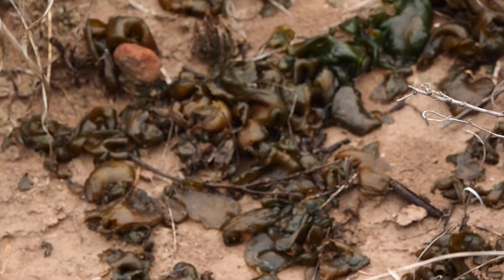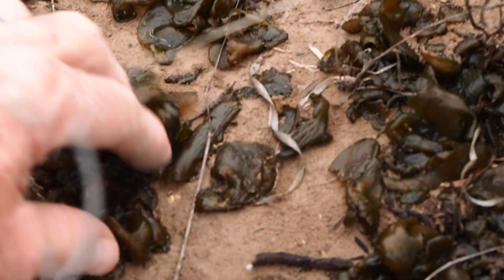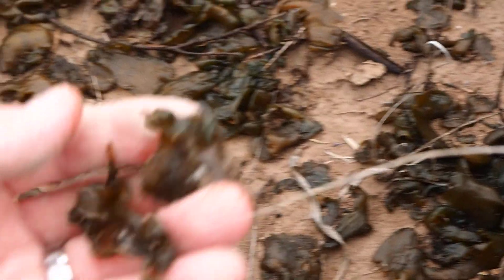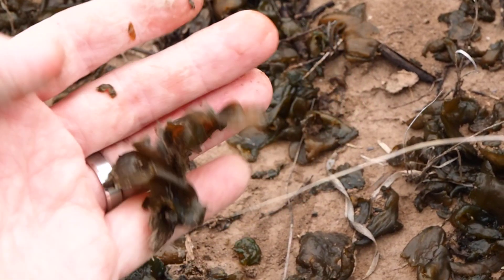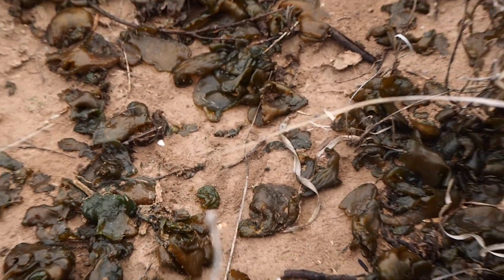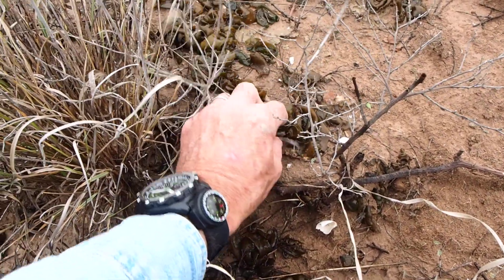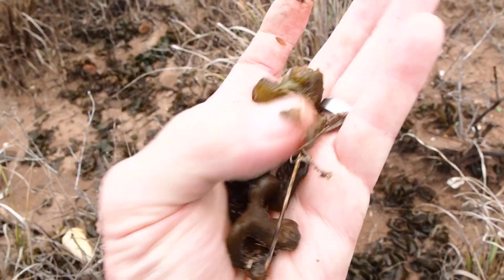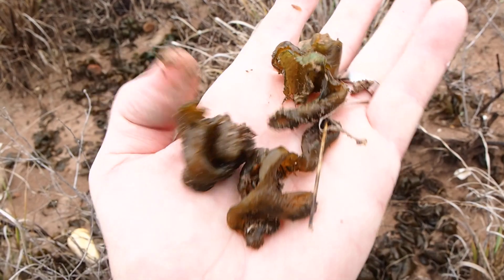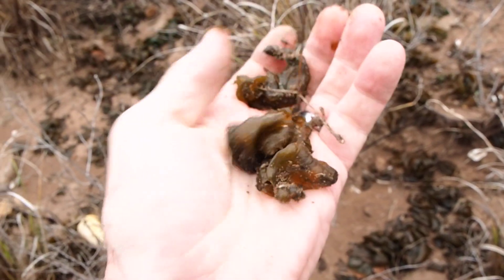It's all over the site. Here's some right here — let's pick some up and take a closer look at it. It's kind of spongy feeling. I don't know if it would be good to eat. I'm not gonna try it, but it may actually possess some nutrients in a survival situation. I've never seen it like this before. It's usually dry and crusty on the surface of the hard pan in the area.